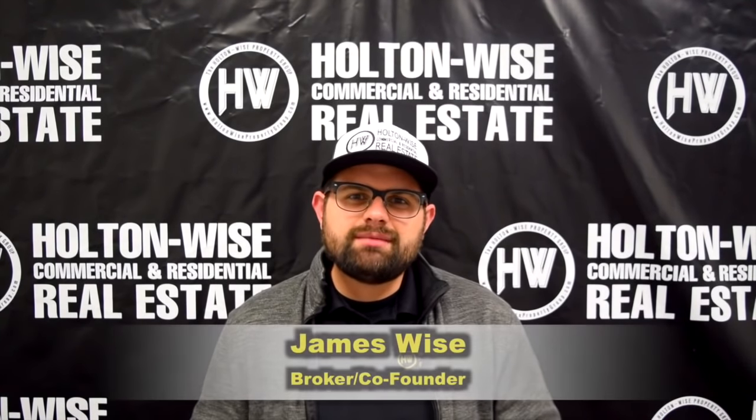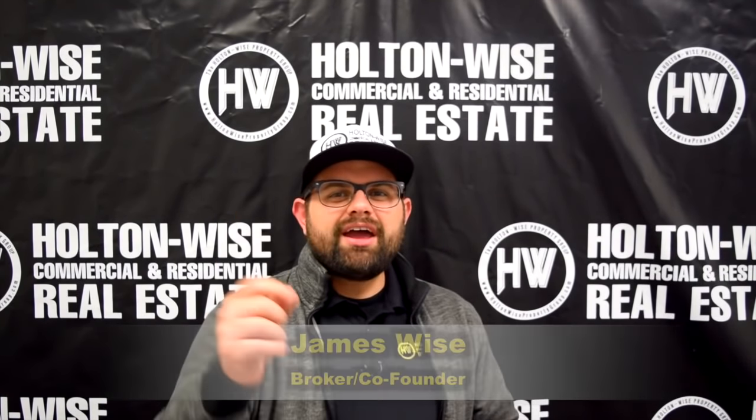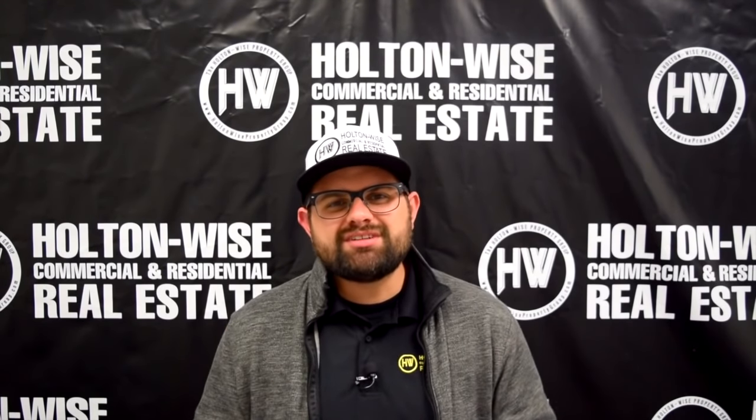Hey real estate investors, James Wise with Holton Wise. If you are a longtime viewer, you already know that Holton Wise is the number one seller of investment properties in the Cleveland market. But what you may not know is that I am not the only person at Holton Wise that you can talk to to purchase these investment properties. As a matter of fact, one of our realtors, Juliana Barner, has an awesome investment opportunity on Cleveland's west side. Let's dive in.